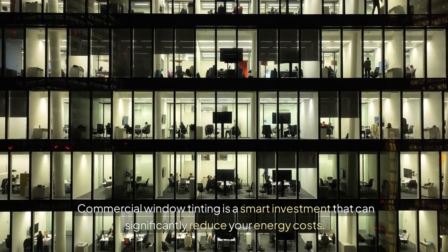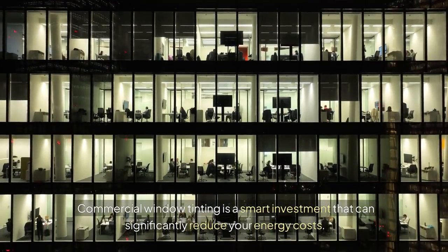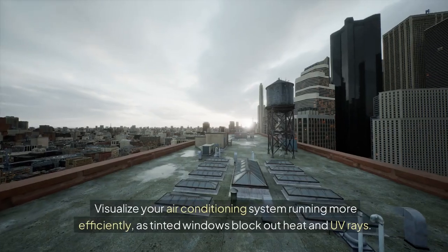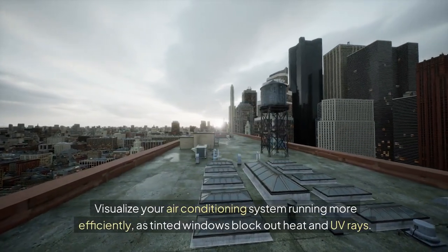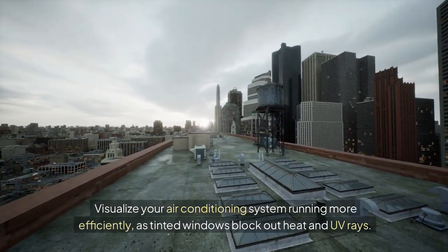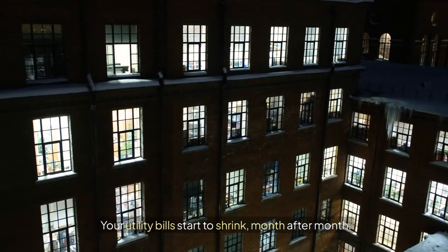Commercial window tinting is a smart investment that can significantly reduce your energy costs. Visualize your air conditioning system running more efficiently, as tinted windows block out heat and UV rays. Your utility bills start to shrink, month after month.